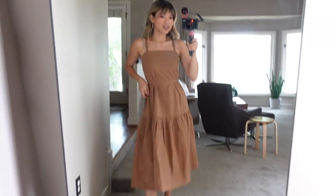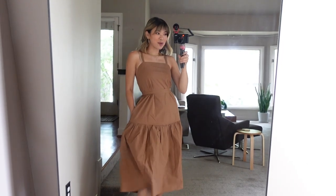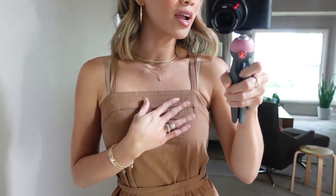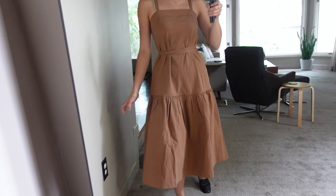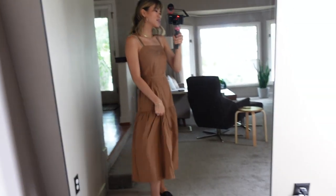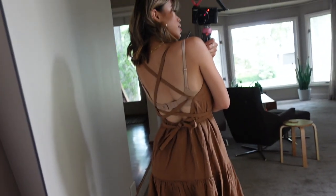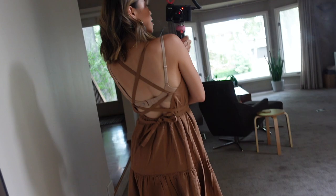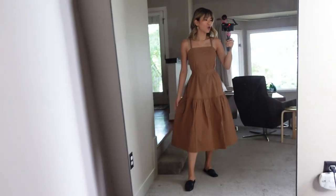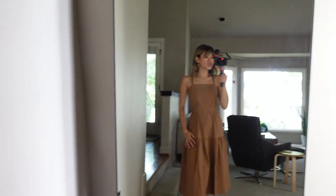I am obsessed with this dress — the length, the fit, the fabric, all of it. It is so beautiful, and it even has pockets! The square neckline is so pretty. This is probably how I'm going to wear it — with the tie around the waist — because I like to give myself some shape, but the tier on the bottom is so pretty and has so much movement. The back is a crisscross open back, so you'll definitely want to wear some sticky boobs or go braless. I actually love it with the black mules — you could also wear it with a sandal.